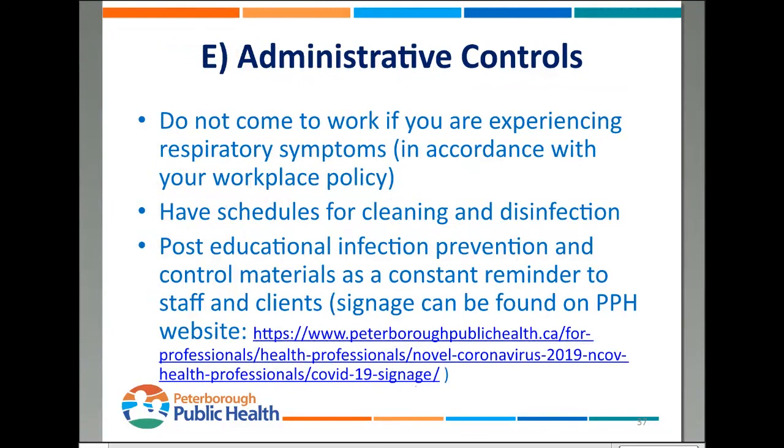For administrative controls: don't come to work if you're experiencing respiratory symptoms, in accordance with your workplace policy. Your workplace should have schedules for cleaning and disinfection — any regularly touched surface cleaned and disinfected twice per day during this pandemic. Another recommendation is to post educational material around the office — even just signage about washing your hands, proper respiratory etiquette, and proper use of hand sanitizer gels — to keep that information at the top of people's minds. You can find signage on our website at peterboroughpublichealth.ca.